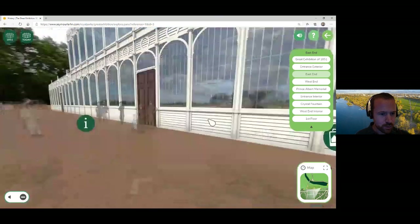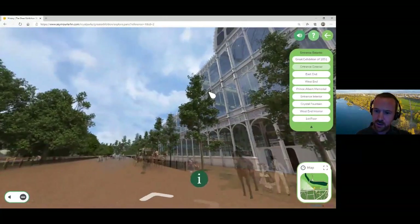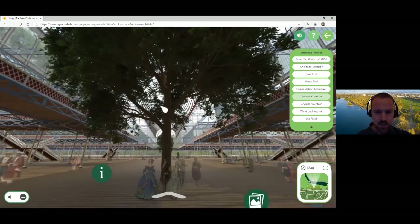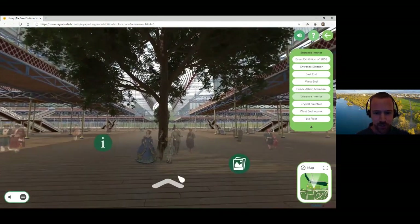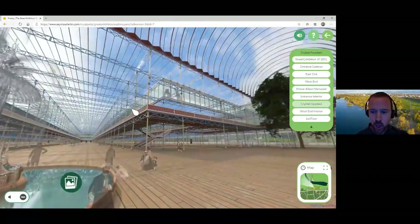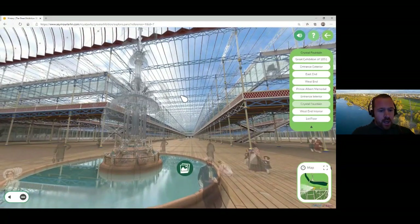We're going inside now — through the front door at the south entrance. There you can see one of those elm trees that the building was constructed around, and if we move further in, there's the other one, putting us in the very centre of the building. From here you can start to get a sense of just how huge it was. I'm going to give you an overview of the types of exhibits that were on show and pick out a few to talk about — there were obviously 100,000 exhibits on display. You can access this virtual reality recreation for free on our website after the talk.